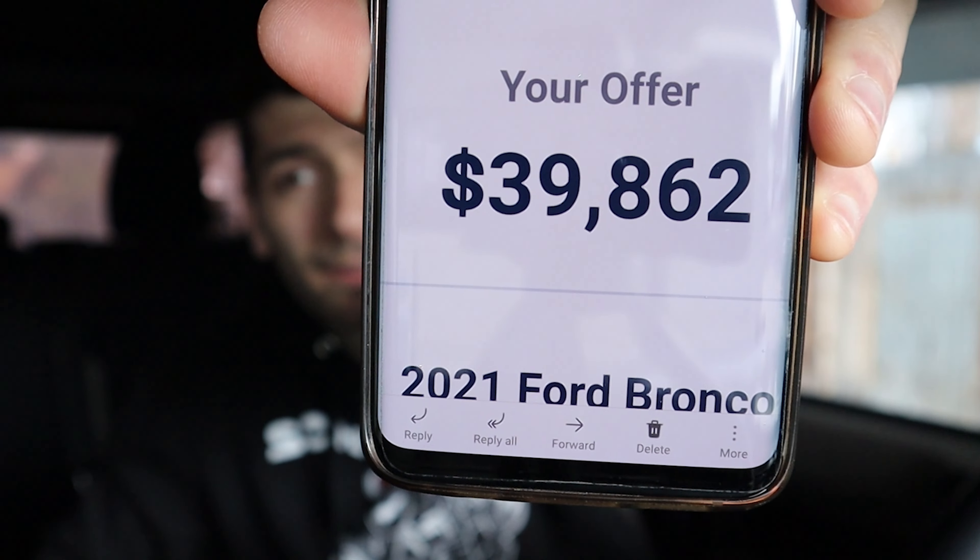Unfortunately, the numbers only go down from here. I put the same exact information and mileage into Carvana, and the offer they got me was quite a bit less at $39,862 — a lot closer to what I expected CarMax would give me. I would love to give you my value from Vroom, but I still haven't received it. When I input the same information into Vroom, they told me they needed a professional appraiser to look at the car and couldn't give me an offer right away. They said they would send me an email, but as of making this video they still have not. This isn't the first time Vroom told me they'd send an offer but didn't — I did the same thing with my Hellcat a few months ago and never received an offer. I don't know if it's a glitch in their system or if they just don't want to buy the Bronco or my Hellcat, but I can never seem to get an actual offer from Vroom.